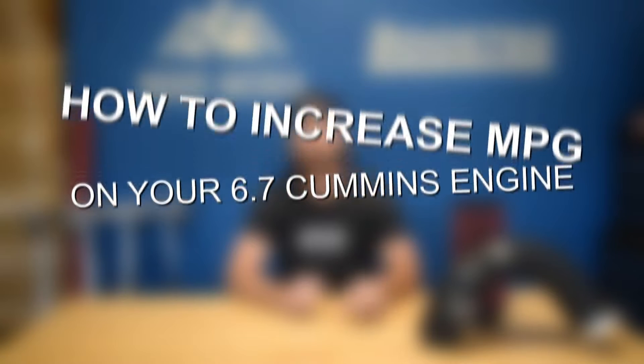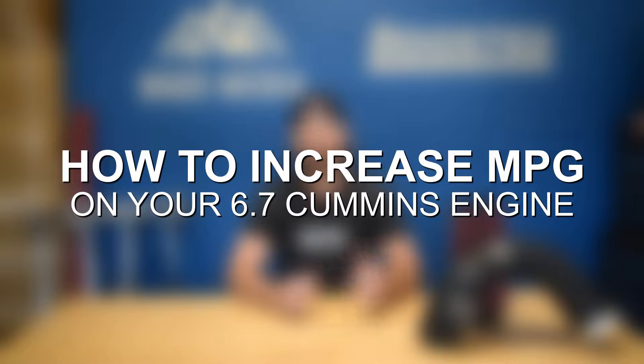Hey guys, it's Jake from 8020 Media here. Today we're talking about how to improve the fuel economy of your 6.7 Cummins. Obviously one of the biggest downsides with these big diesel engines is fuel economy, but fortunately there are three upgrades that you can make that can add anywhere from about two to five miles per gallon to your 6.7 Cummins.